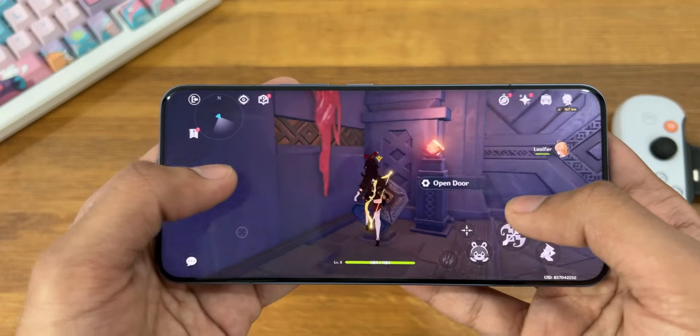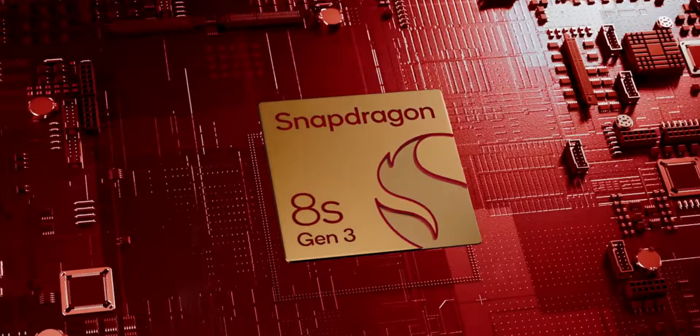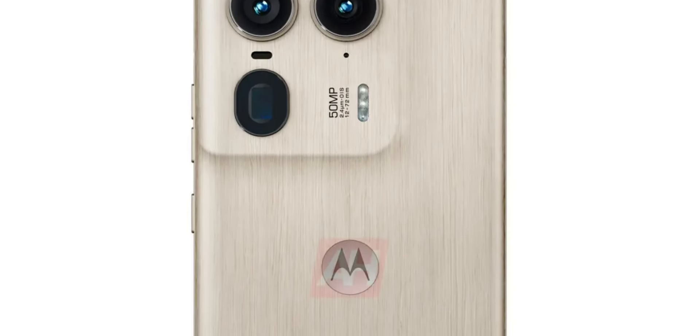That said, the H50 Ultra has fantastic hardware but the software situation isn't that great. Motorola is really slow when it comes to providing the latest security patches and OS updates — something you should keep in mind.